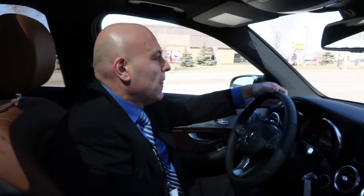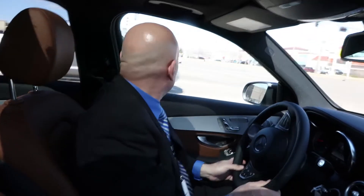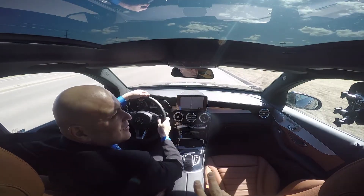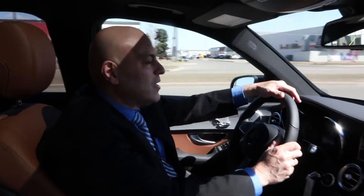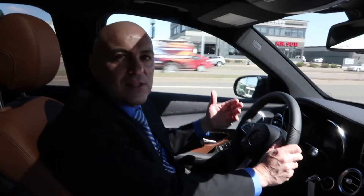We're going to go down the road here and show you a little bit about how this vehicle performs on everyday regular roads. I love the acceleration in this car. You have a 9-speed transmission which can skip gears.